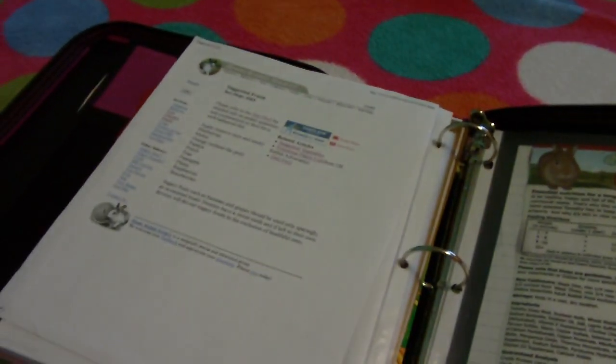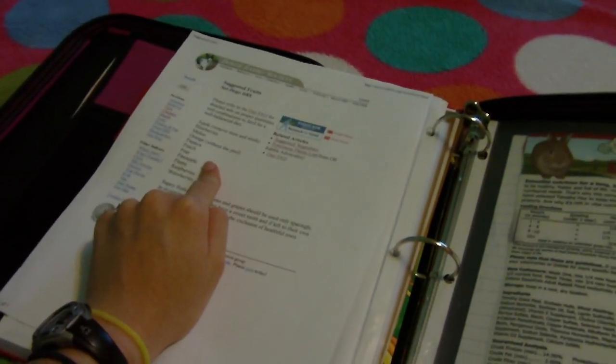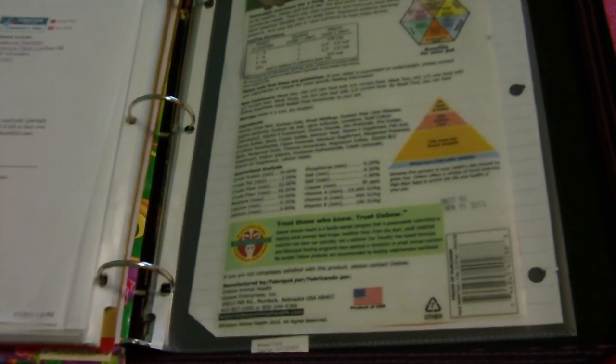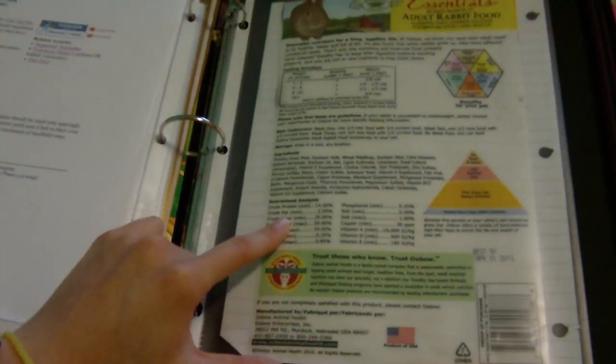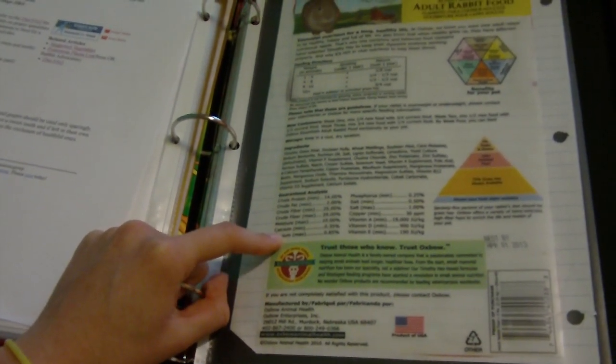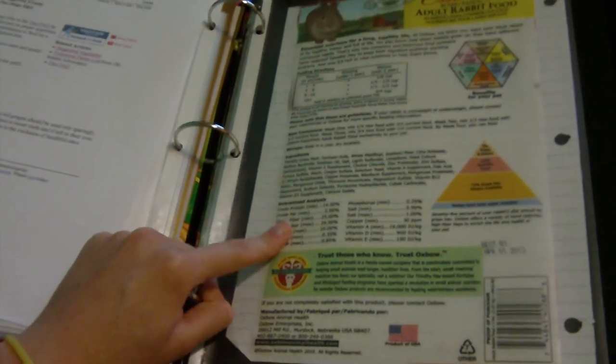Then this is another article from the House Rabbit Society, just suggested fruits. Then this is the back of my pellet bag — I cut it out because I throw my pellet bags after I put them in my pellet container, so if I ever have a question I can just go here and look at it. And then I have some recommended vet pellet information. So that's my bunny binder.